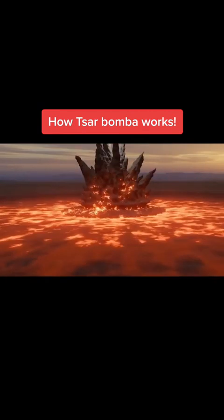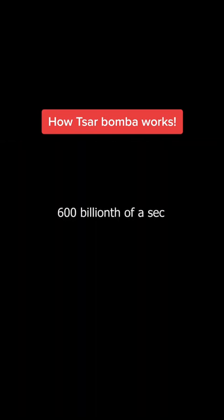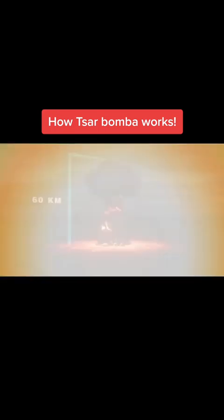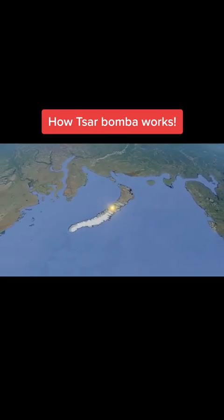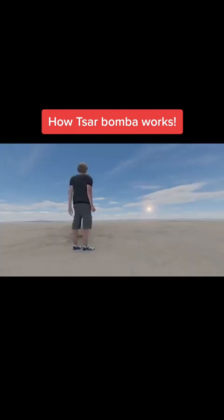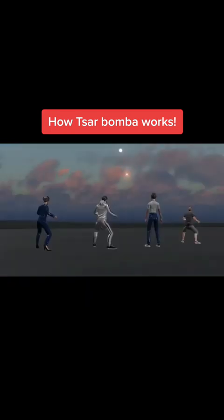Amazingly, all these events happen in only 600 billionths of a second. That produced a mushroom cloud more than 60 kilometers high. The resulting damage was equally massive — buildings more than 160 kilometers away were reportedly damaged. It was estimated that heat from the blast would have caused third-degree burns up to 100 kilometers distant.